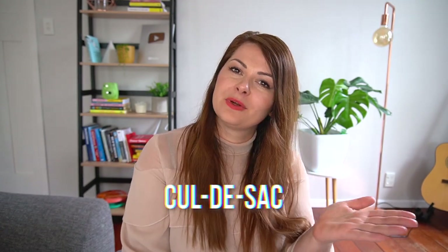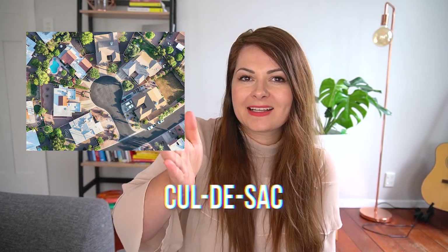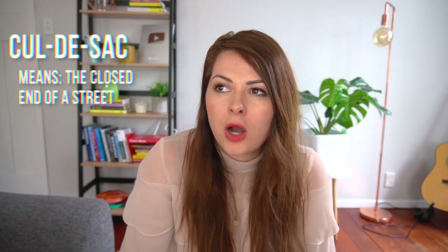For 'cul-de-sac' — a dead-end street — English speakers say it with a strong 'cul' sound. In French, you don't pronounce the L in 'cul,' and it has that French 'u' sound that native English speakers find hard. Instead of 'cul-de-sac,' say 'cul-de-sac' and you'll be much closer to the native pronunciation. It literally translates as 'bottom of the bag' — and 'cul' actually means 'bottom' or 'ass' in slang.